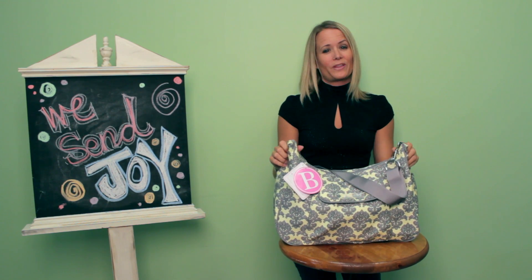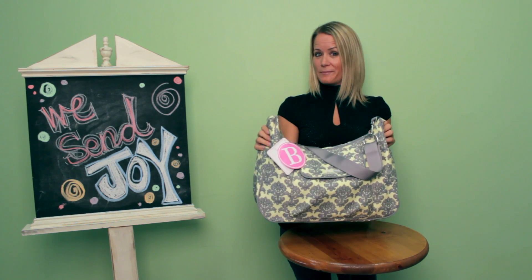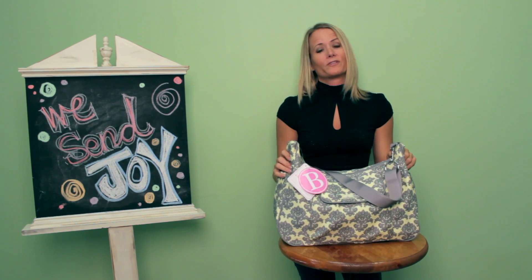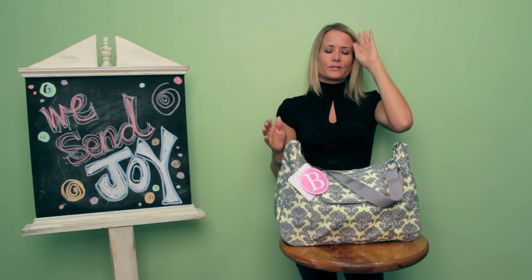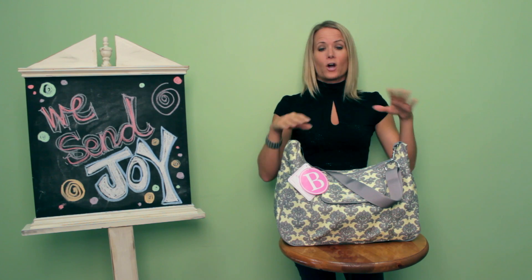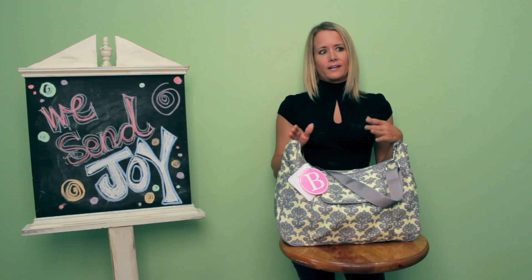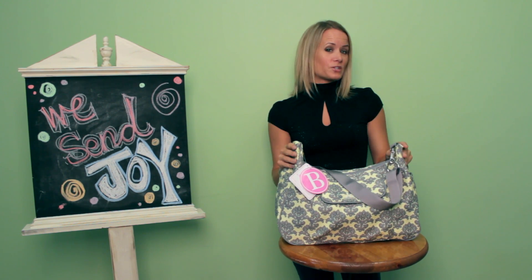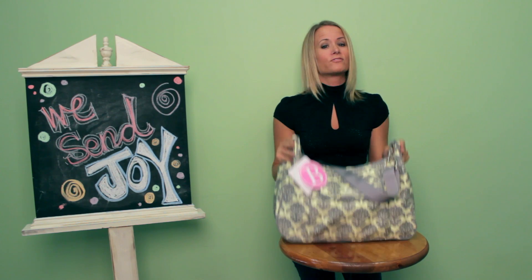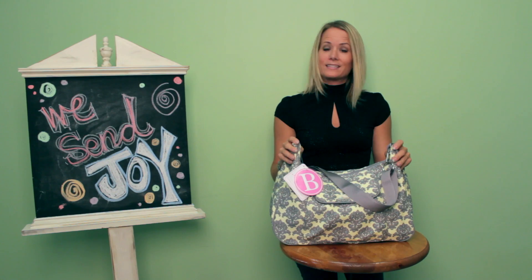and I designed this bag in partnership with the Bumble Collection. I'm so excited to introduce you to the Jana bag. As you can imagine, being the owner of Baby Steels, I have a lot of bags. But what I found over time was there really wasn't one bag that I could rely on for all of my needs — from morning to night — everything from a diaper bag to a purse to a laptop bag. So in partnership with Bumble, we put together every feature I've ever wanted in a bag. It's a limited edition, so once it's gone, it's truly gone.